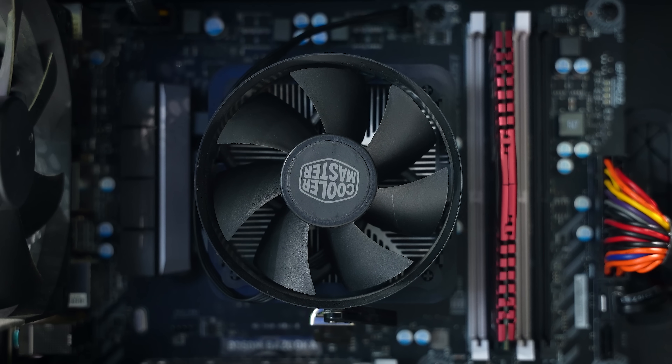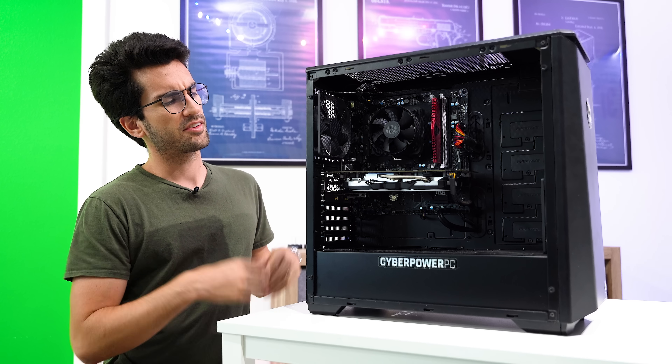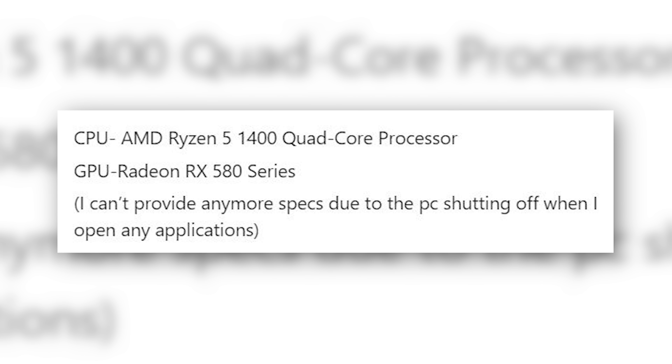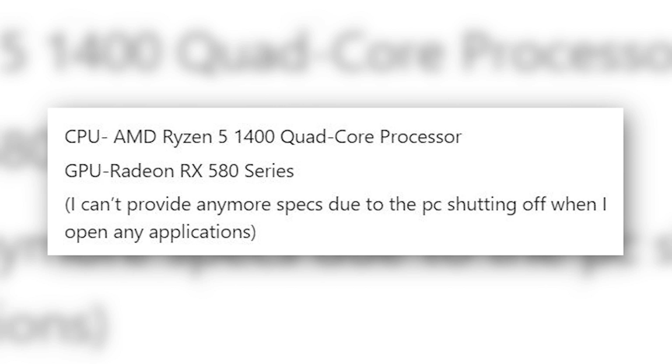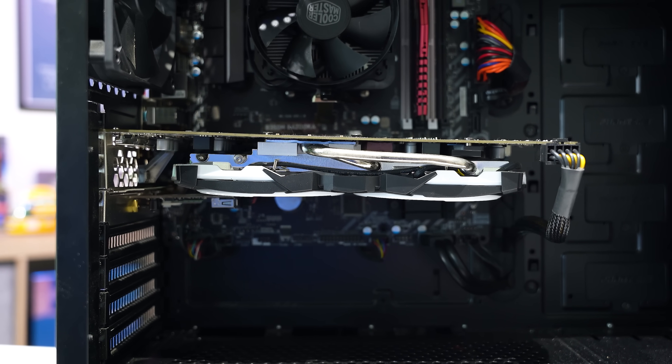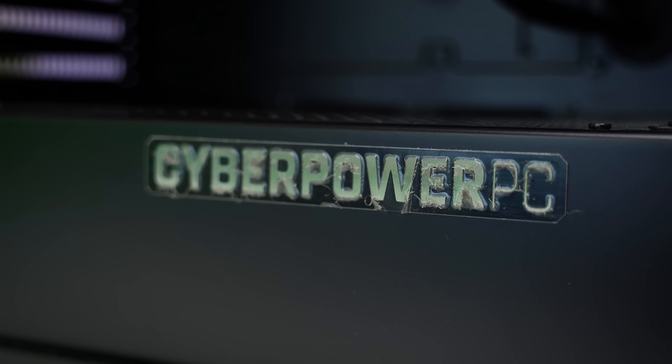I'm not entirely sure where we're even going to start. I followed up by messenger and they clarified that the system still boots into Windows, but after that the fans turn off for some reason and the easy debug lights flash on. This is a slightly older system — Ryzen 5 1400, first-gen Ryzen — with an RX 580, sagging just a bit. This is very clearly a prebuilt PC from CyberPower PC.